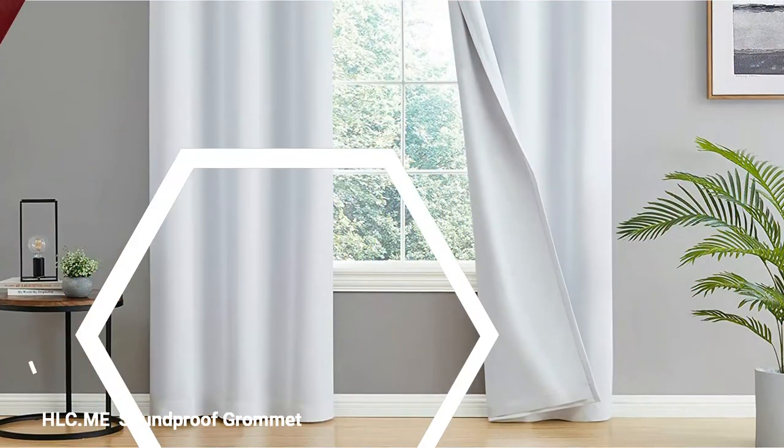These curtains did an excellent job of insulating and blocking light. The dark, rich color kept nearly all light out, and the thick fabric draped well.